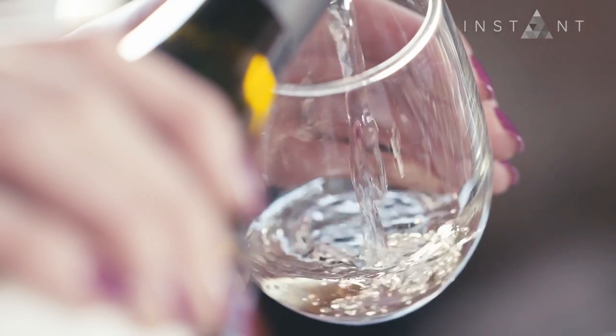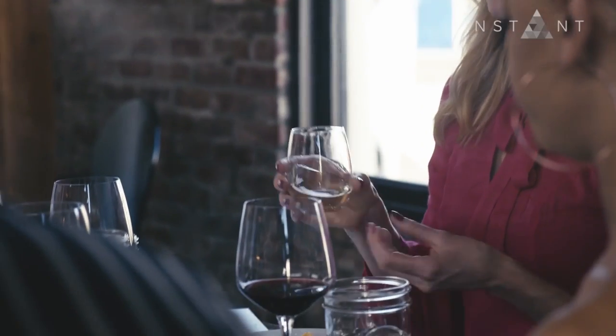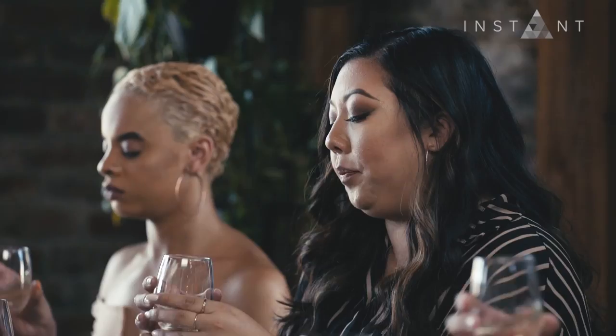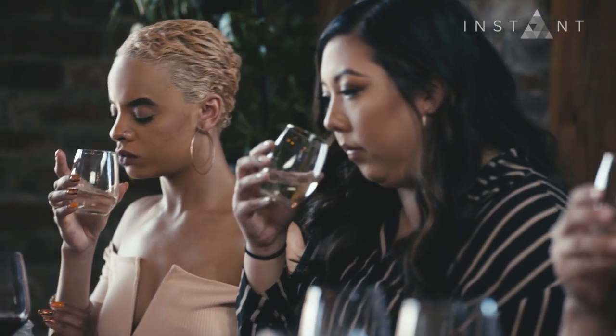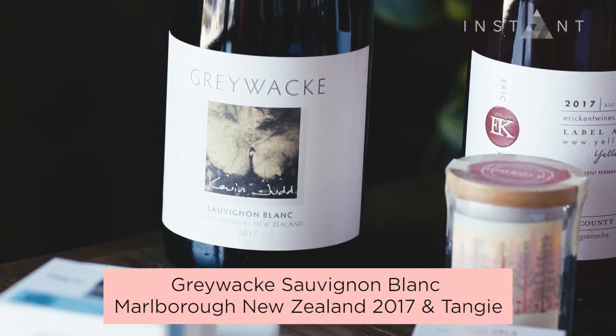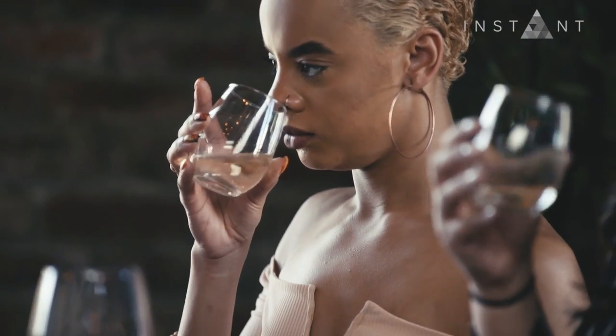Now let's get to the actual wine and cannabis pairing — this is the fun part. We're gonna start with the white wine. Pick it up, swirl the glass to release all the aromas in the wine, and then put your nose in the glass. When smelling wine, don't just smell once deeply — smell several times briefly to cut through all the aromas. This is a Grey Wackle Sauvignon Blanc from New Zealand. Right away it smells like tropical fruits like guava and passion fruit, but also a lot of citrus characteristics.